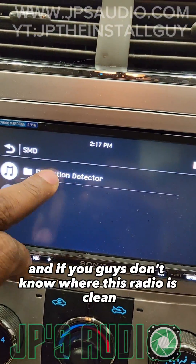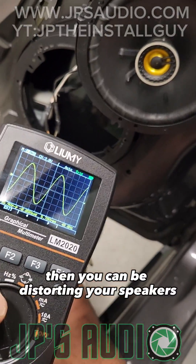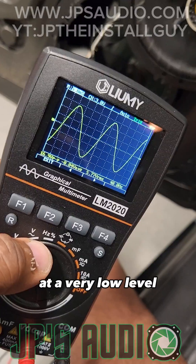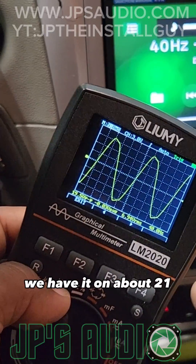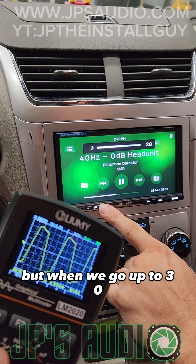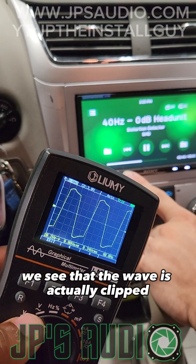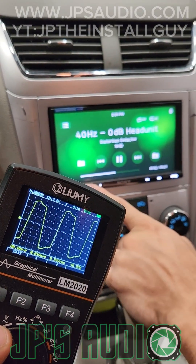If you don't know, this radio is not clean coming out of the high level outputs, so you can be distorting your speakers at a very low level. Right now we have it on about 21 and that's where we actually see a very nice sound wave, but when we go up to 30 like when the customer came in, we see that the wave is actually clipped — like, in a real way.